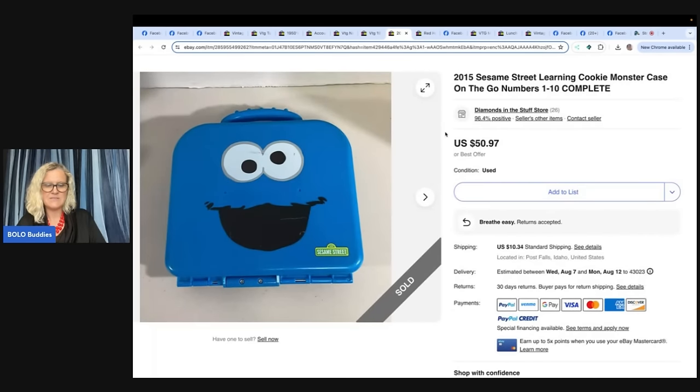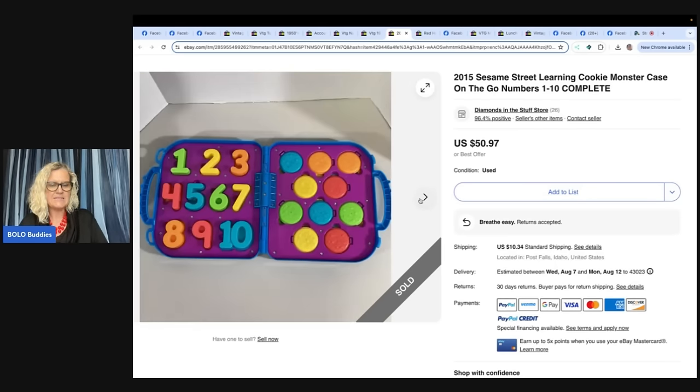2015 Sesame Street Learning Cookie Monster Case on the Go, Numbers 1 through 10, complete. Her niece found this Sesame Street Cookie Monster travel toy at the bins. She had seen it a week prior but set it back down without opening it. Her niece opened it, confirmed it was complete, looked it up, and found they are pretty decent BOLOs with a good sell-through rate. Listed it for $50.97 and sold within four days for full asking price. They sell under 'Diamonds in the Stuff' on eBay, Mercari, and Poshmark.